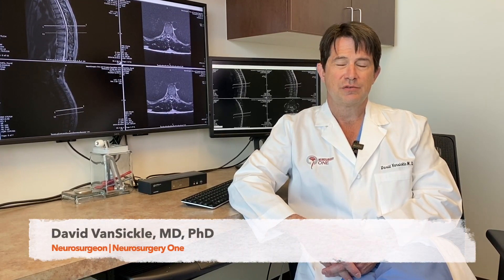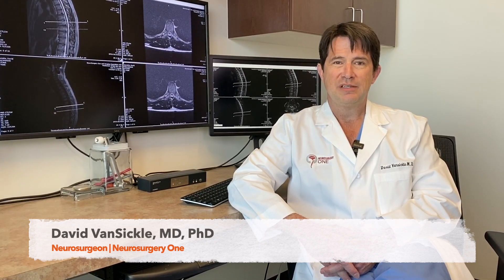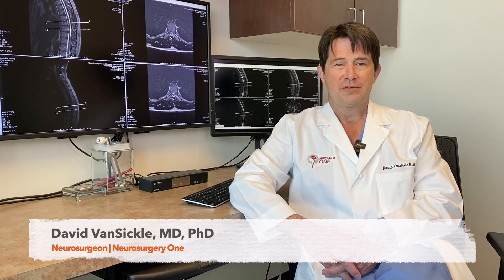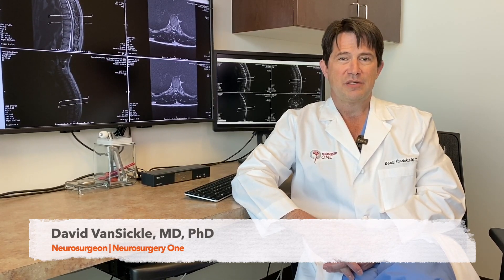Deep Brain Stimulation became an interest when I first started neurosurgery 13 years ago in practice because my first patient did so well. But I spent a better part of my career since that time perfecting that surgery so that the complication rates can be lower and that the patients can do better.